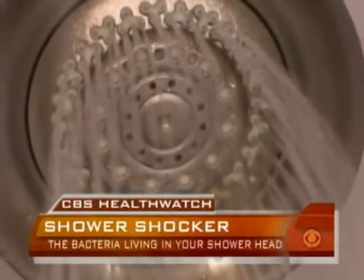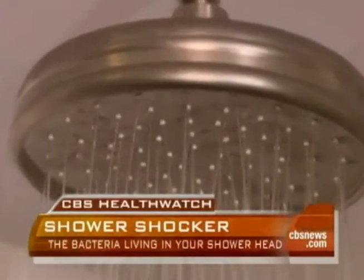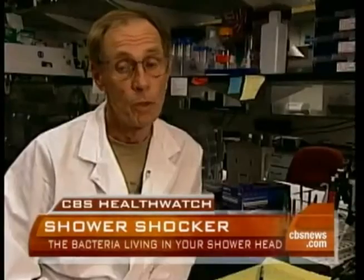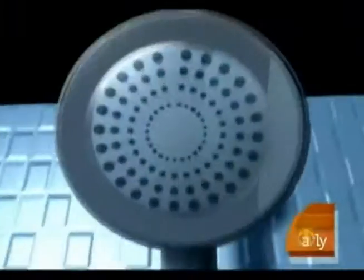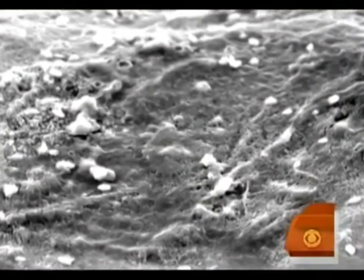You may think your showerhead is clean since water constantly runs through it. But in fact, many are full of germs. The yuck factor is pretty high, because so many of us are exposed to this. Researchers at the University of Colorado at Boulder examined showerheads taken from nine different cities. They discovered that many contained a form of bacteria that can be dangerous. So 30 to 40 percent of the showerheads had high levels, and about 80 percent had detectable levels of Mycobacterium avium.